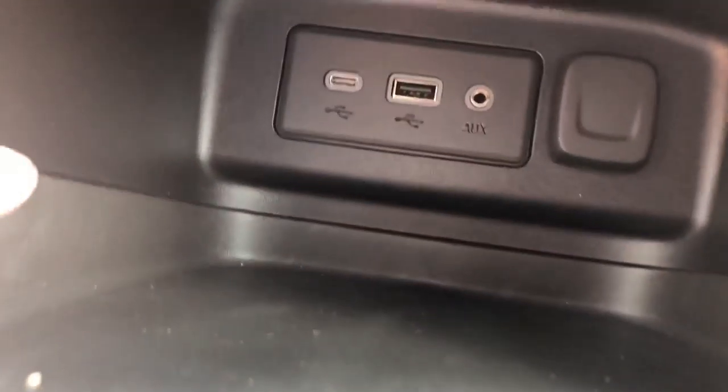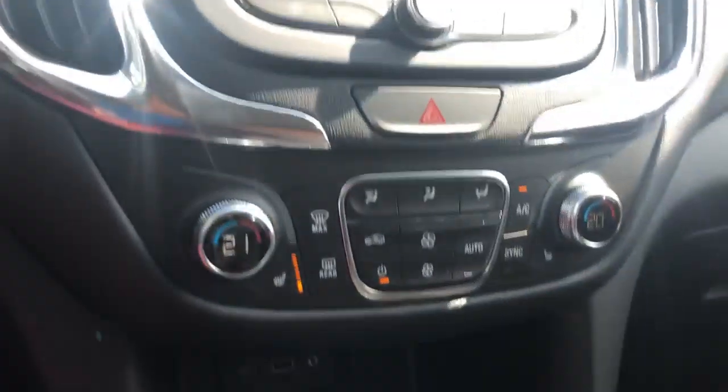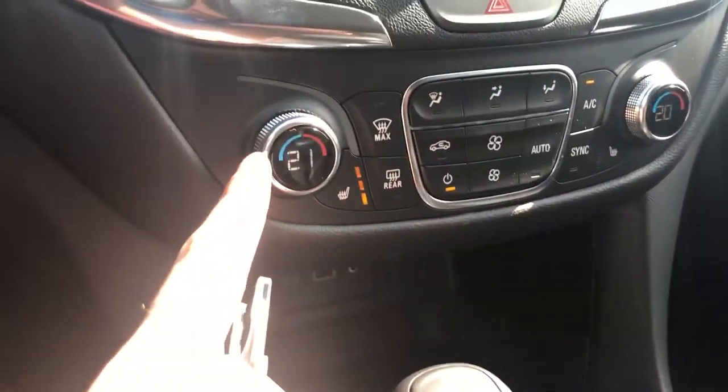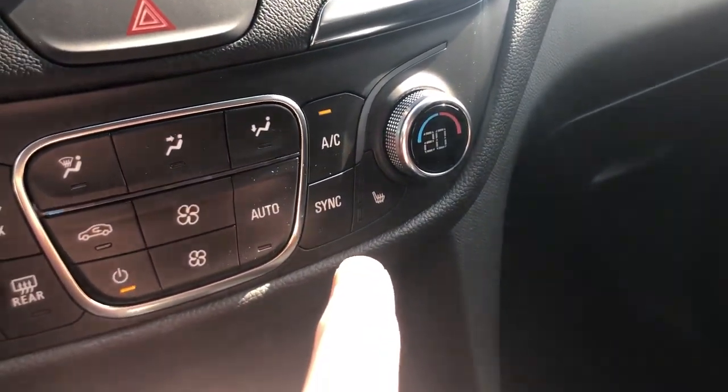Heated seats, all-wheel drive controls, and your turbo settings are available here as well. A few USB ports down here along with an auxiliary input. Storage in the center console. Dual zone climate — you can have different temperatures on each side; set to 21 degrees versus 20 degrees, and heated seats on the passenger side as well.